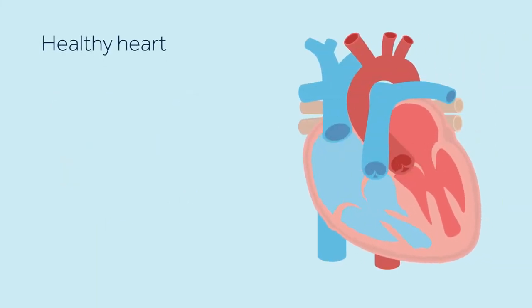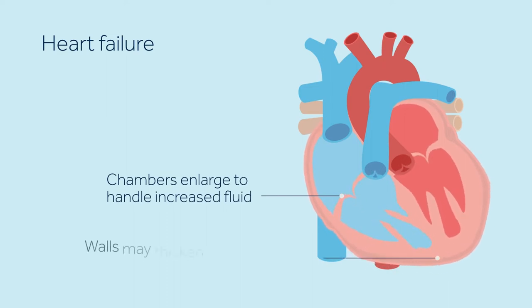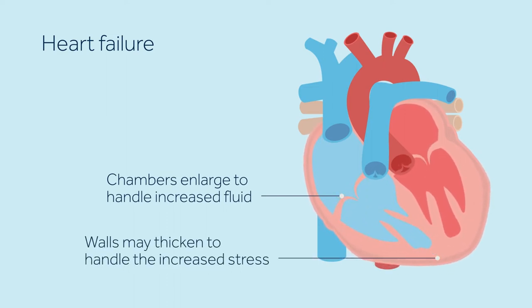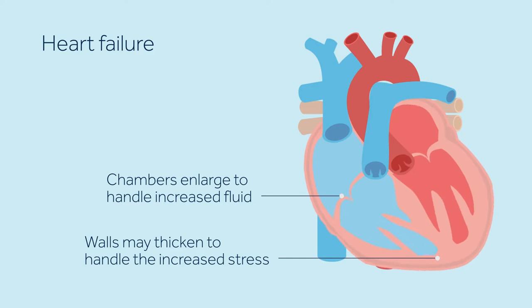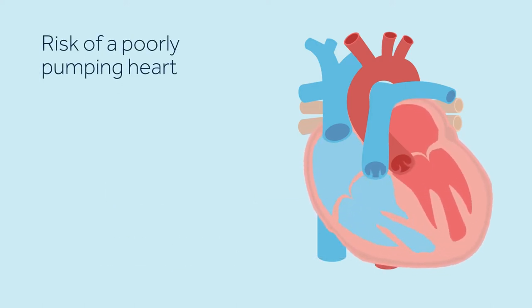In a healthy heart, each chamber contracts in a coordinated effort. If the heart is not beating in a coordinated fashion, the body will not receive an adequate amount of blood to function properly. During heart failure, the heart attempts to compensate for lost pumping power, which may change its shape and result in an unsynchronized and inefficient heartbeat. This may cause the heart to beat faster, which can lead to dangerously fast or irregular heart rhythms.